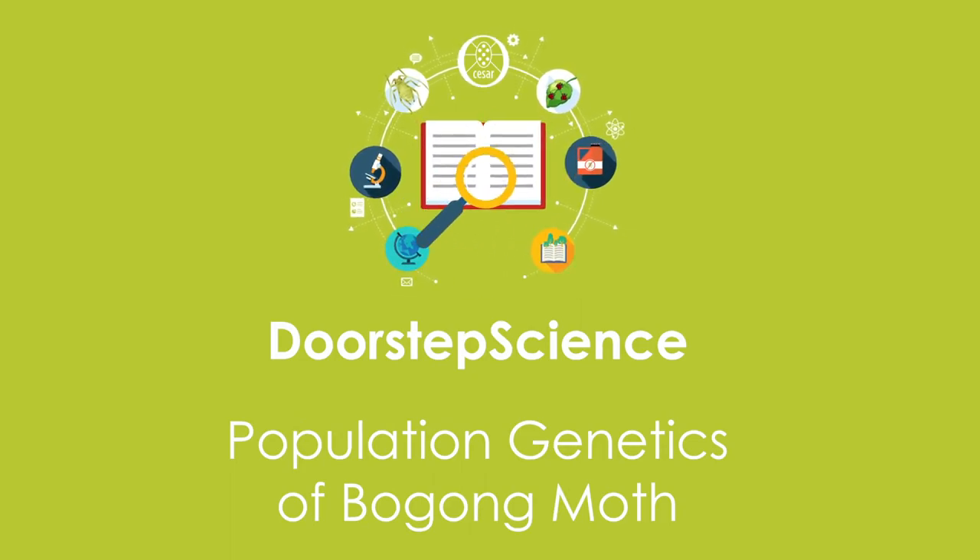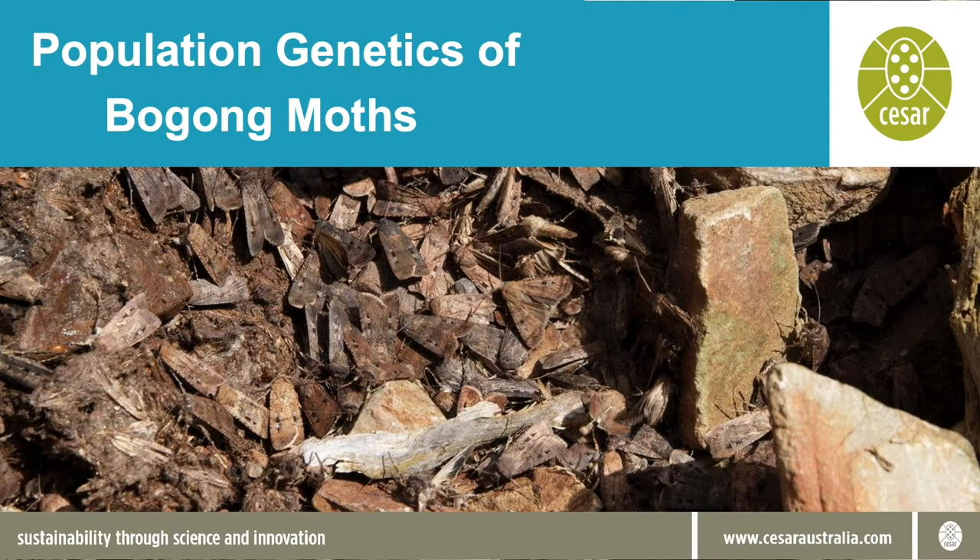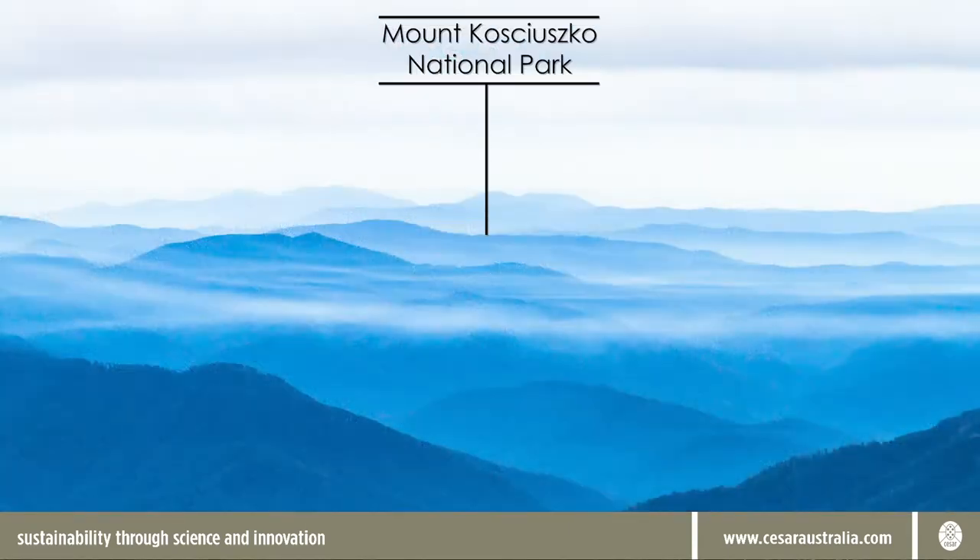Hello everyone and welcome to Doorstep Science. In this episode we're going to be talking to you about a recent project that CESAR was involved in to aid the conservation of Australia's Alpine region.